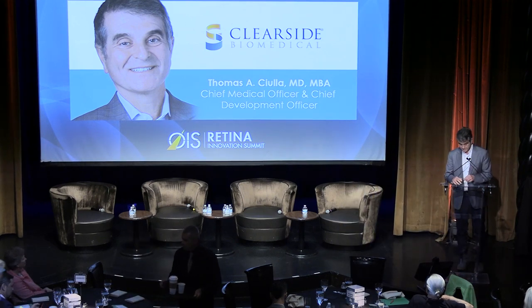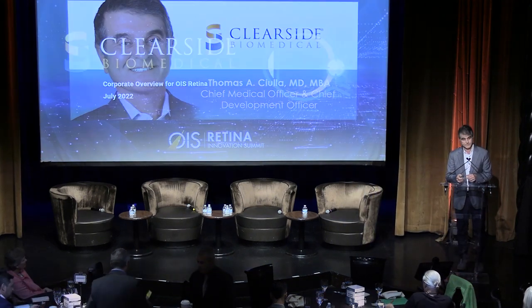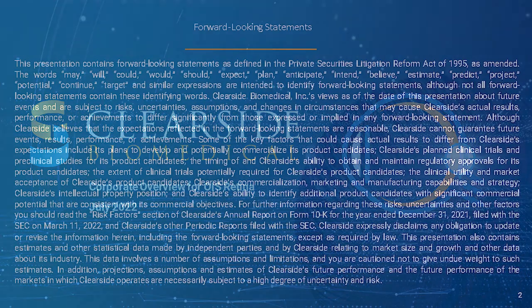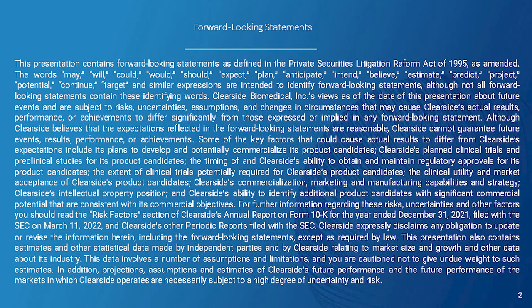Thank you very much. As a retina specialist, I'm thrilled to be part of a potential paradigm shift in the way we deliver retinal therapeutics. I'm going to make some forward-looking statements during this presentation.